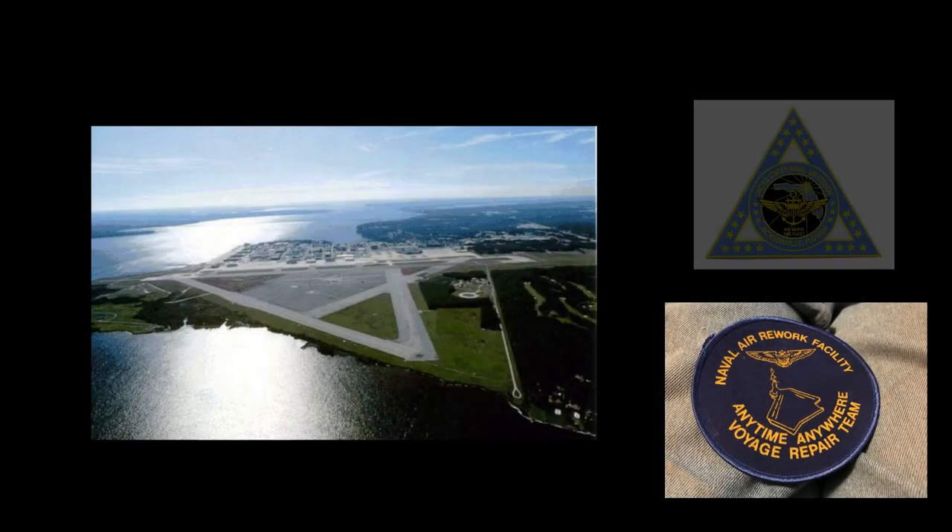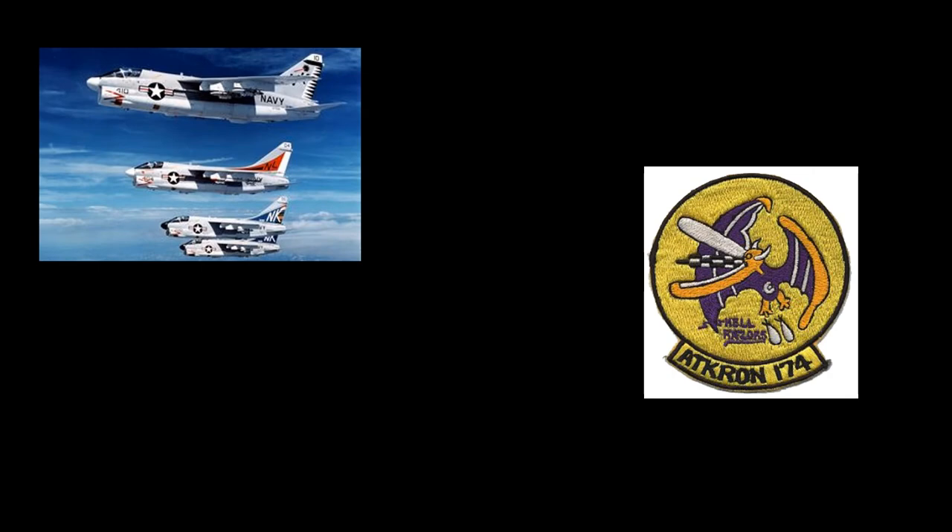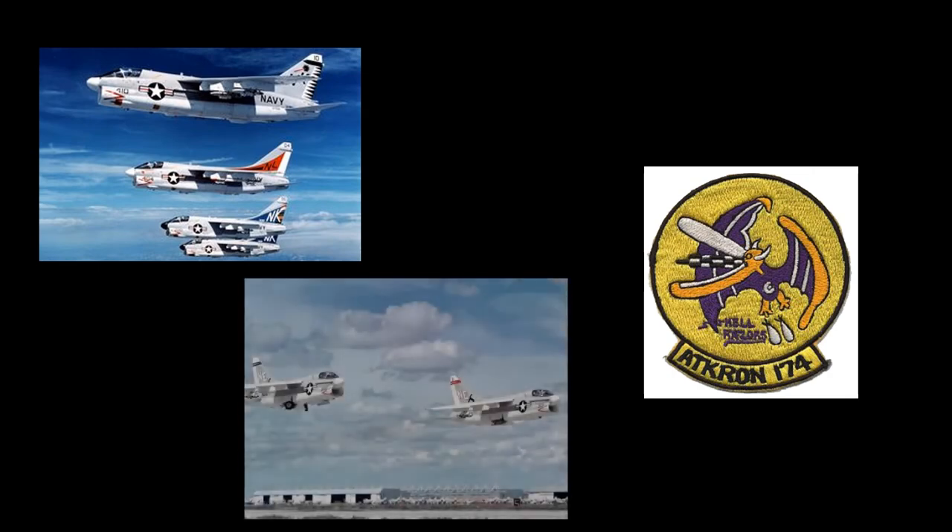Upon its return from the Indian Ocean deployment, 159268 was involved in an accident at NAS Cecil Field on January 15, 1981. The aircraft veered off the runway and down an embankment, suffering moderate damage to its undercarriage and structural damage to its main airframe. In April of 1981, the airframe was detailed to the Naval Air Rework Facility at NAS Jacksonville for repairs. In August of 1982, the A7E was reassigned to Attack Squadron 174, again located at Cecil Field, Florida. VA-174 was the largest aviation squadron in the U.S. Navy at its peak, responsible for conducting squadron transition training and training all replacement pilots and enlisted maintenance personnel for the Atlantic Fleet Light Attack Squadrons.